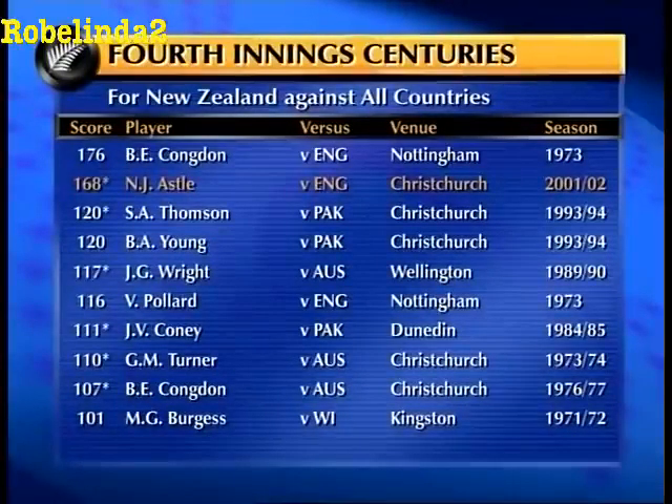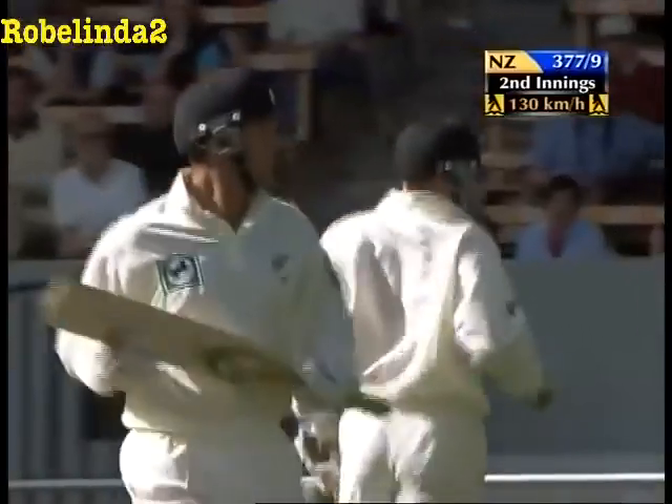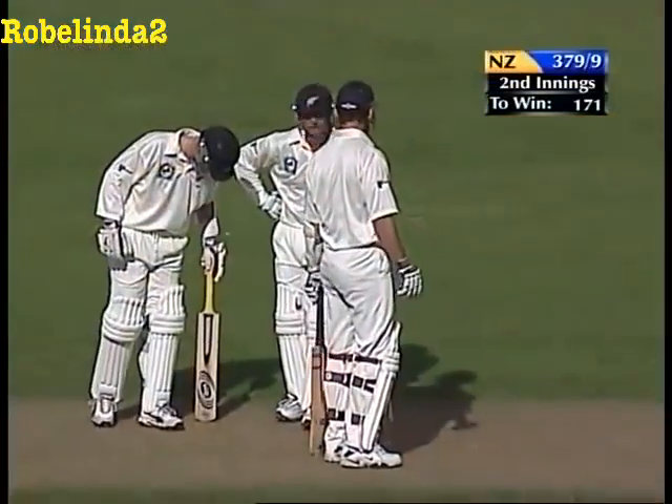Astle has joined an interesting list - fourth innings centuries for New Zealand against all countries. He is number ten. Congdon 1973, that was a lost match, losing by 39 runs chasing 480. Thompson and Young - that was a win back in 94. Shane Thompson - where did he go? John Wright - that was a nine-wicket win at Wellington against Australia in a one-off Test. Vic Pollard - that was Nottingham with Congdon. Jeremy Coney - you'll never forget that 50 for the last wicket with Ewan Chatfield to beat Pakistan at Carisbrook. Turner here at Christchurch, Congdon here at Christchurch two years later, and Mark Burgess in the West Indies.